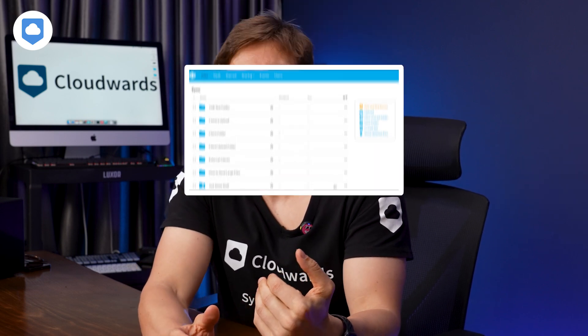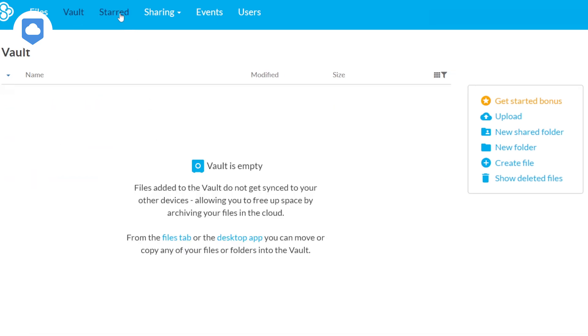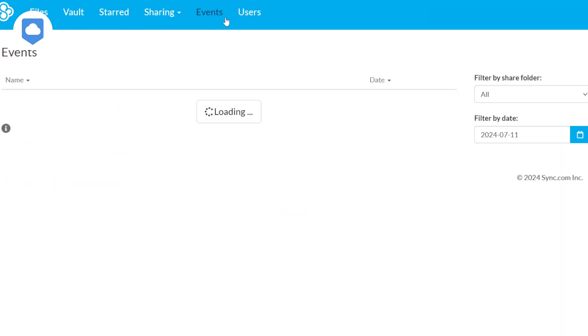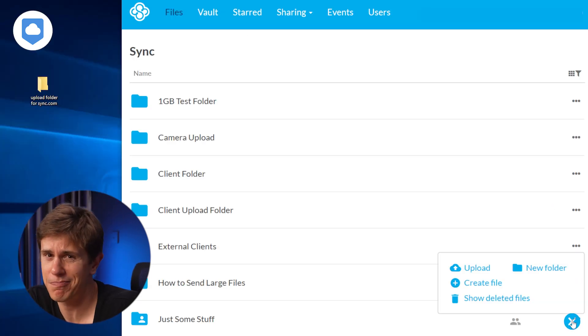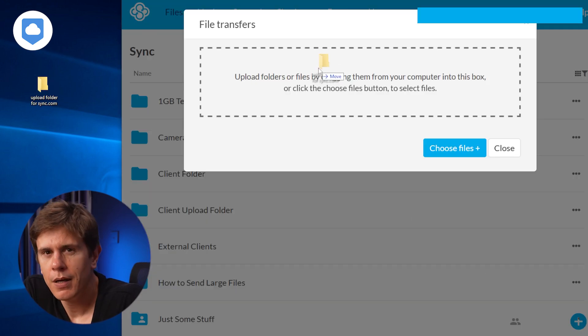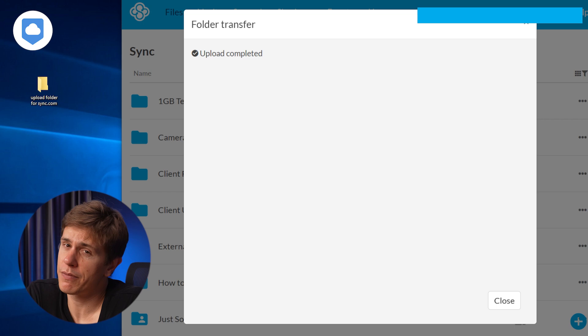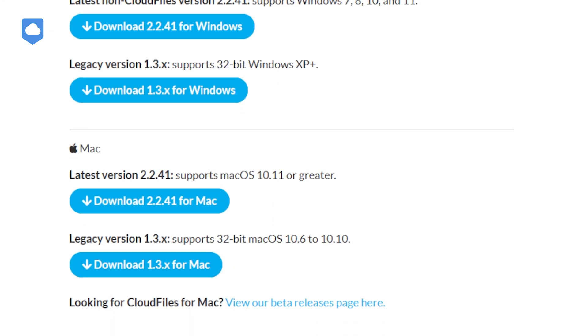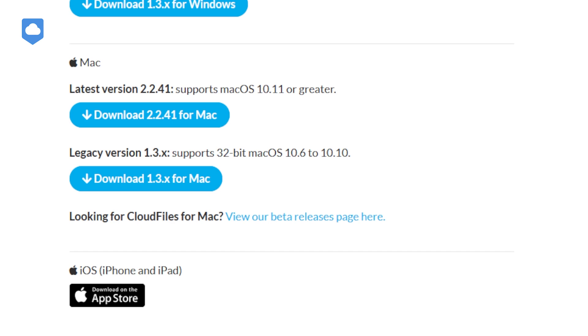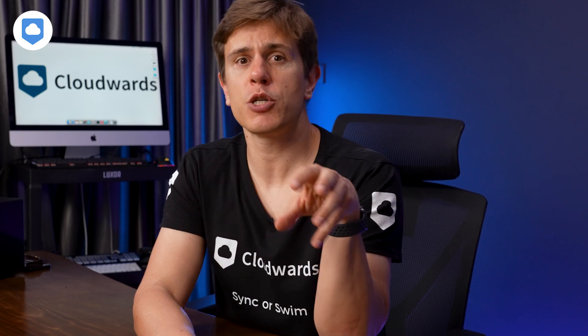Now let's get into the nitty-gritty of using Sync.com. The web interface is different — they've gone for a top menu bar instead of the usual left sidebar. It works, but I'll be honest, it could use a bit of a facelift. Dragging and dropping files is only for uploads, not for organizing, which bugged me, especially compared to Google Drive. On the desktop side, you've got apps for Mac and Windows. They create a sync folder on your computer and give you a menu icon to tweak your settings. The app uses block-level sync, meaning only the changed parts of a file are uploaded, saving time and bandwidth.